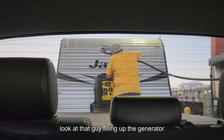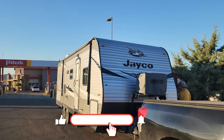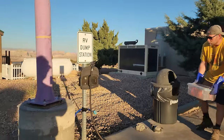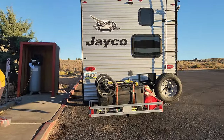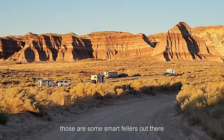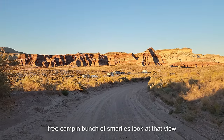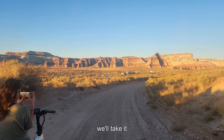Look at that guy filling up the generator — free dump! Those are some smart fellers out there. We've got four of us free camping — bunch of smarties. Look at that view, for free. We'll take it!